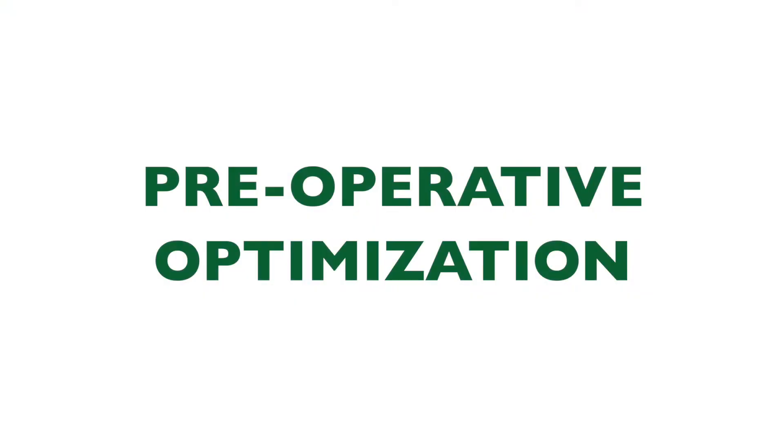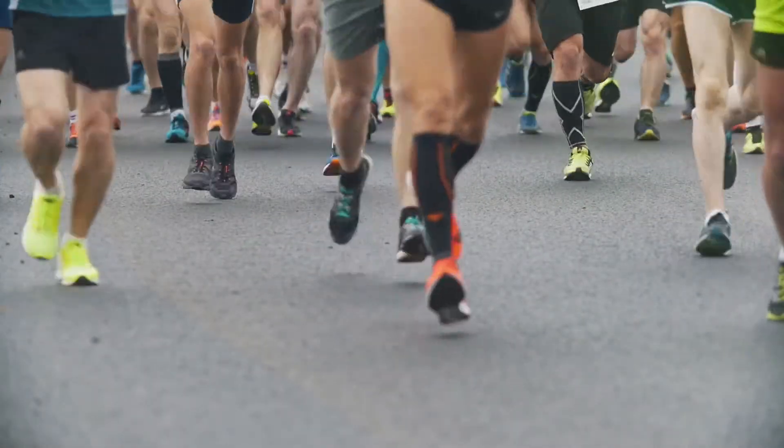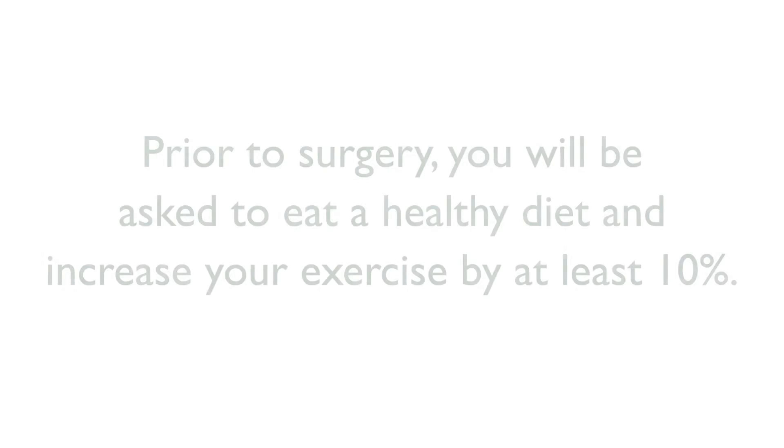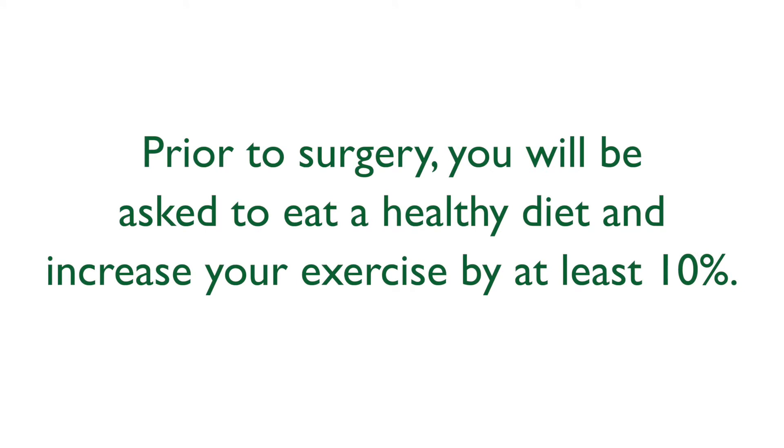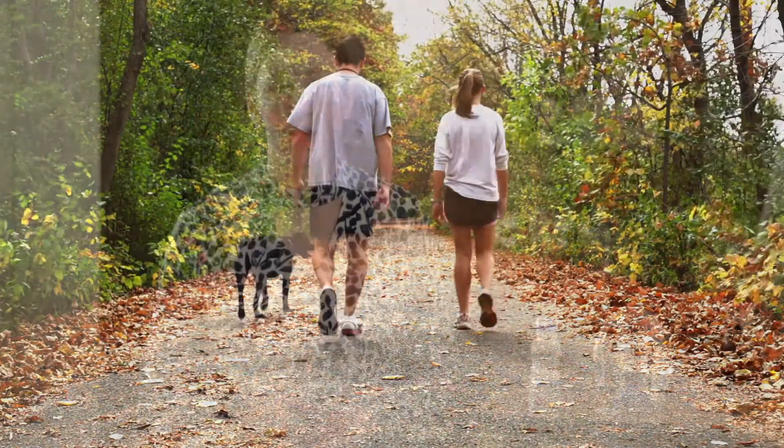Preoperative Optimization. It is important to recognize that surgery is equivalent to preparing your body for a marathon. Prior to surgery, you will be asked to eat a healthy diet and increase your exercise by at least 10%. This can be accomplished by walking every day. We ask our ERAS surgical patients to increase their protein intake.